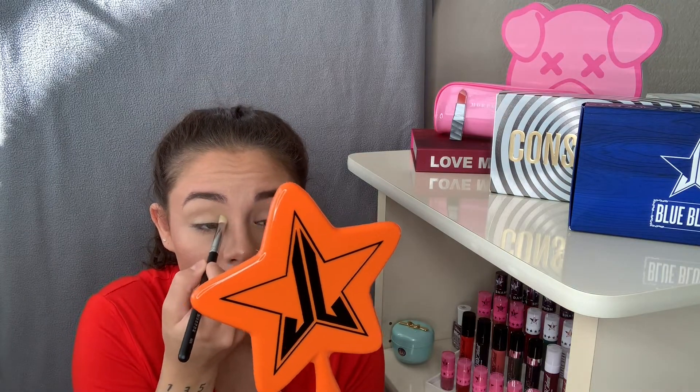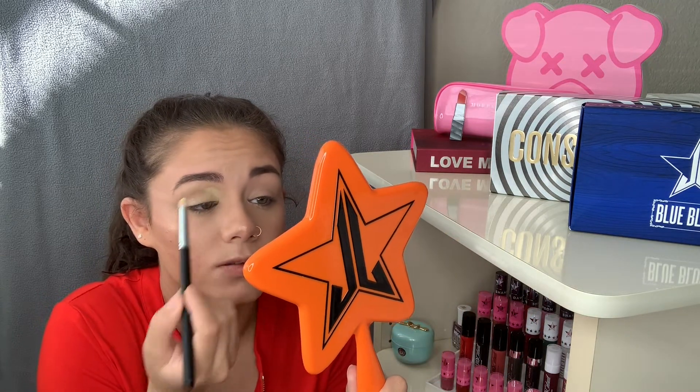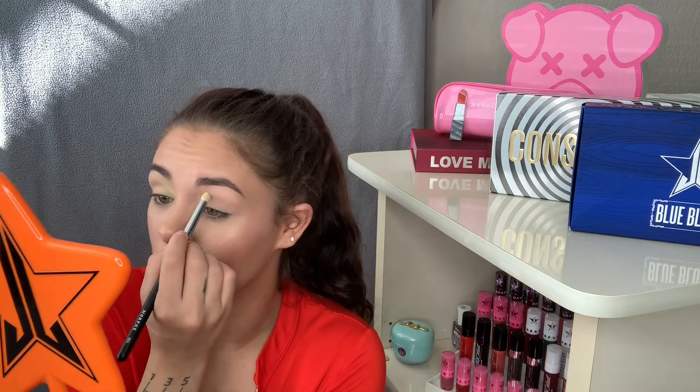I'm going to start with that same Morphe M574 brush and go into wishful again, starting in the inner part of my eye. They do have a lot of fallout, so keep that in mind, but they're so light that you don't need to tap off a lot of excess because you want to keep that color in there. I'm just building it up until it's where I want it to be. It's a very cute springy green-yellow color that lays down super nicely.